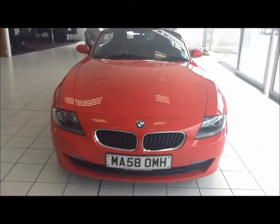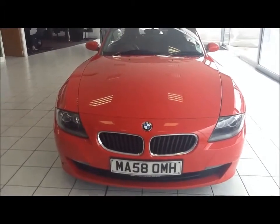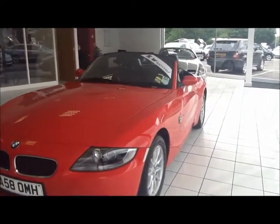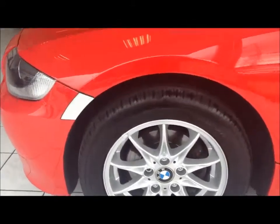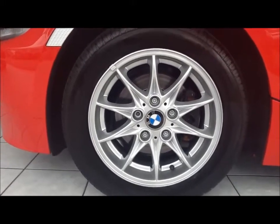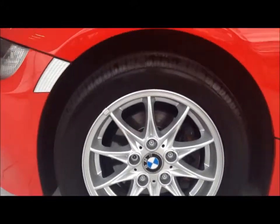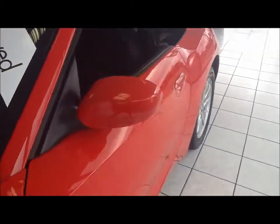This car was first registered in September 2008 and as you can see it is on a 58 plate. The Z4 comes with 16 inch BMW alloy wheels in great condition. It also comes with body coloured door mirrors and door handles.